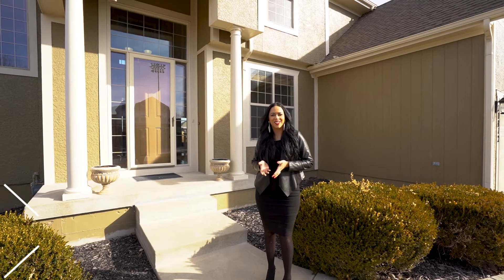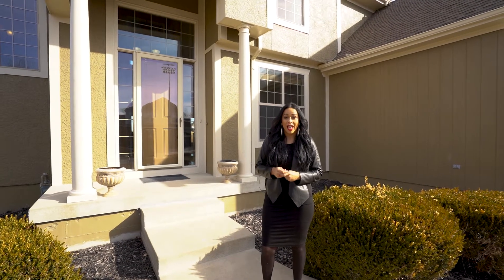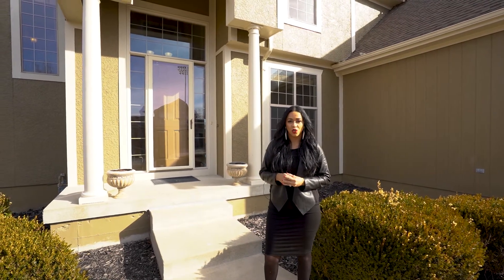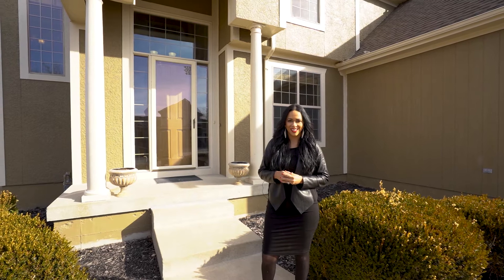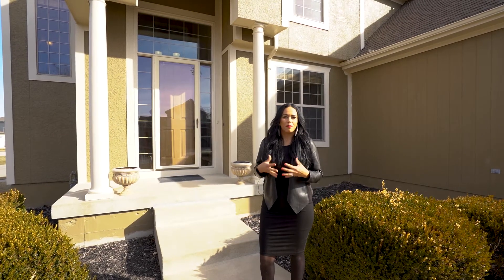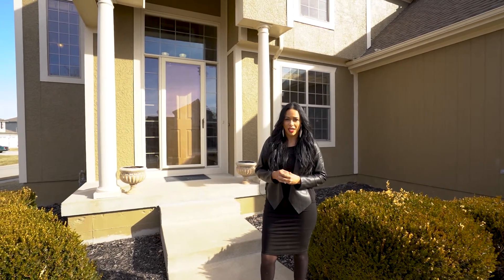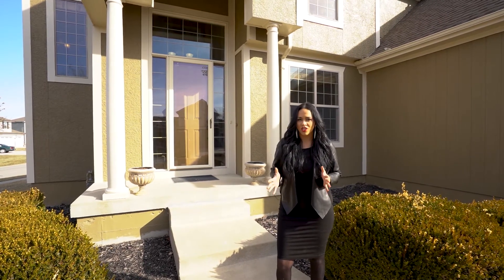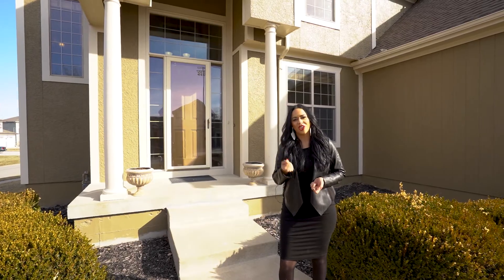Hi guys, Carol Zabelski here with the Zabelski Real Estate Team. I'm over here at our brand new listing at 10812 Augusta Drive, Kansas City, Kansas. This house is in the beautiful North Ridge of Piper Estates neighborhood. It's a two-story, four-bedroom, four-bathroom home — so spacious, so fantastic. Let's go check it out.